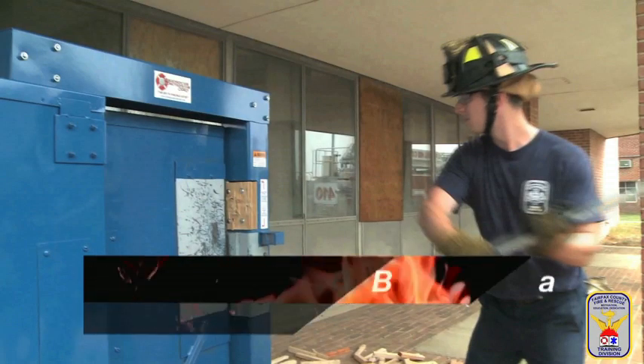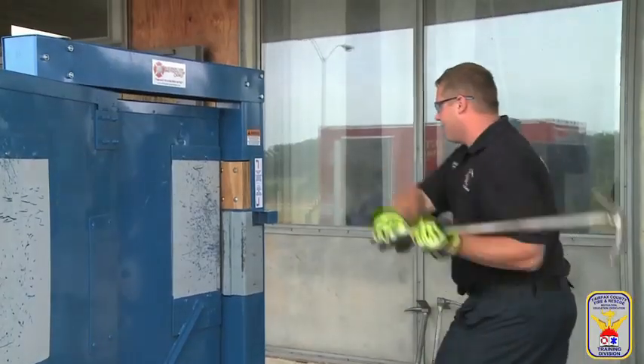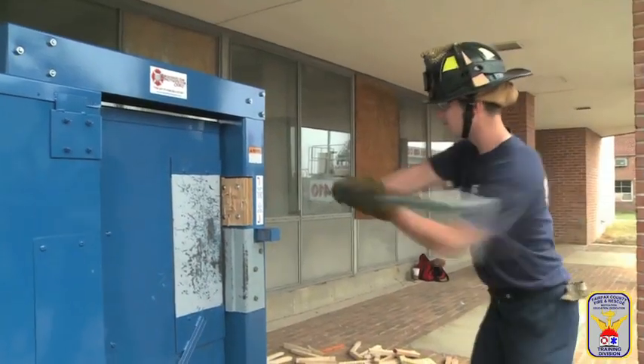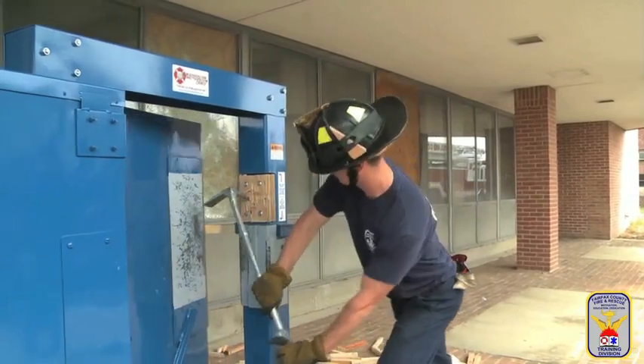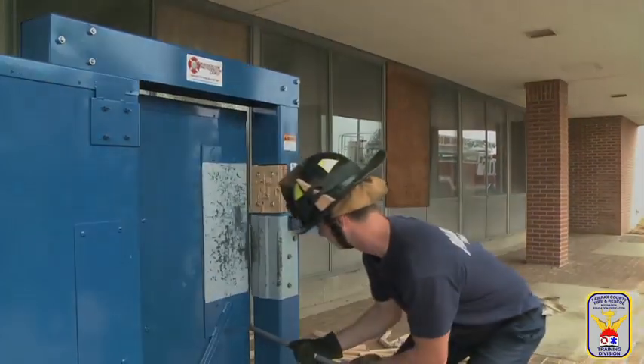The baseball swing is an alternative one-firefighter method of forcing any inward opening door in a wood frame. To accomplish this, swing the pike into the jamb as close to the locking mechanism as possible. Once well seated, force the adze into the door, defeating the lock or the jamb.